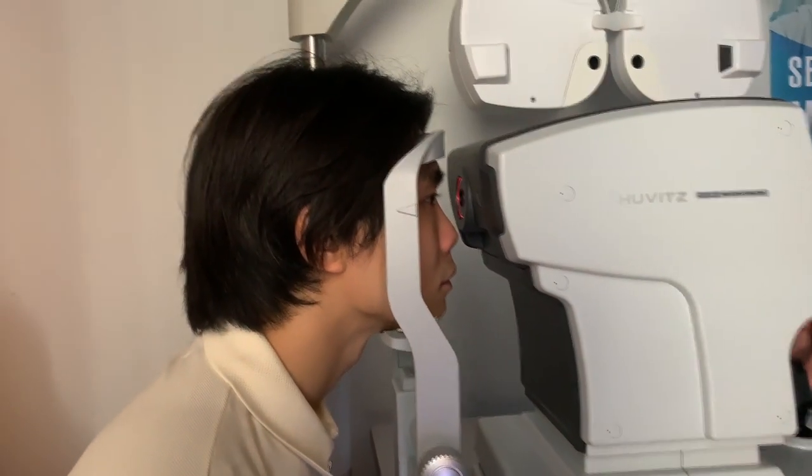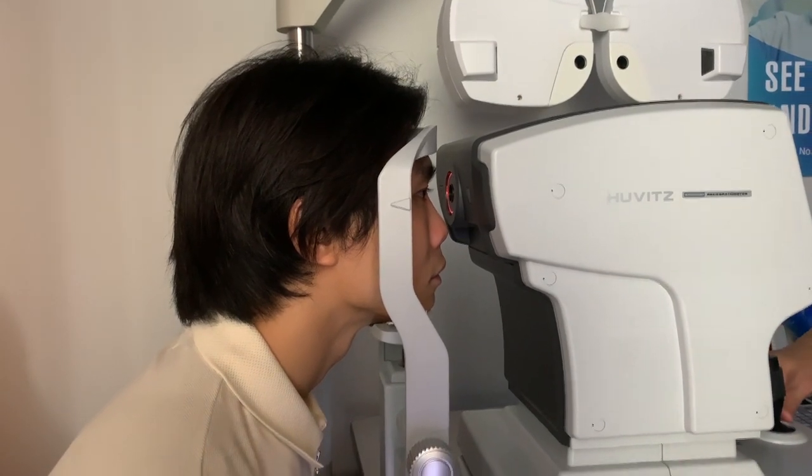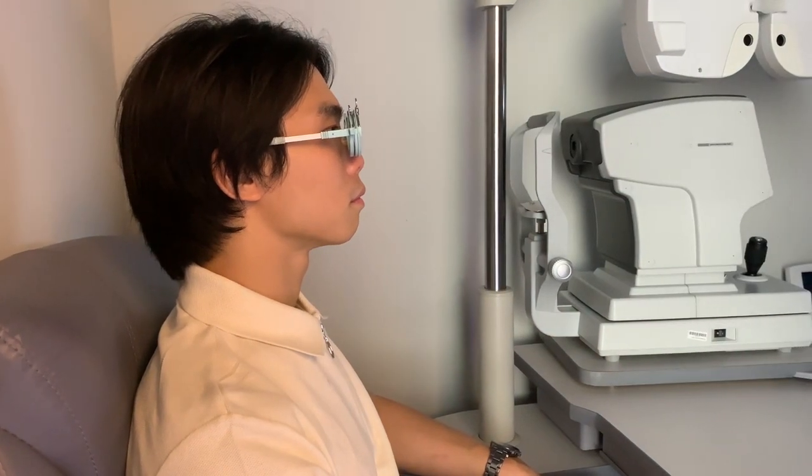The last time we went to Starfinder, we had a free eye checkup, which is free by the way. My grade went up again — it's now 50-50: 50 for grade and 50 for astigmatism.